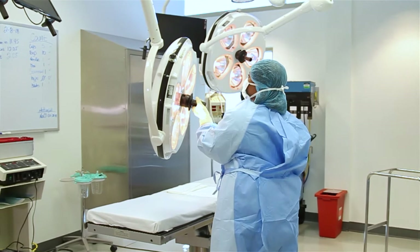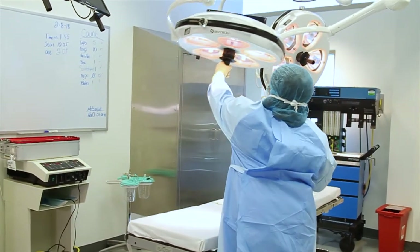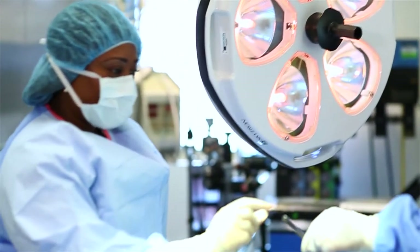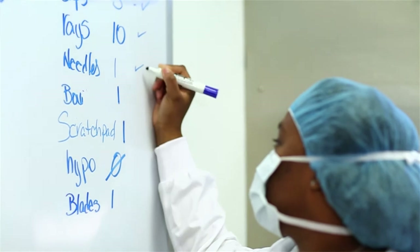I have been a surgical technologist for over 15 years. As part of the training, it's not just didactic — it is actually hands-on training, which means students have to actually go out to a clinical site to actually learn this craft that we do.